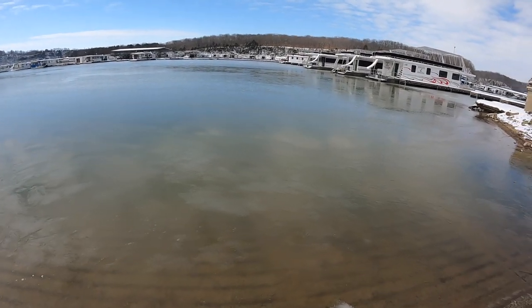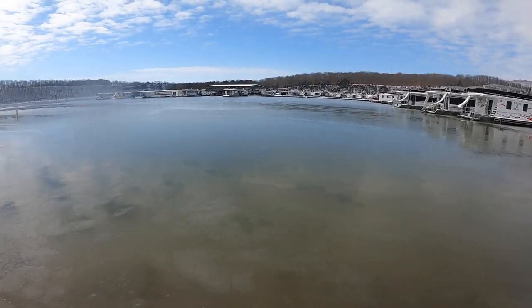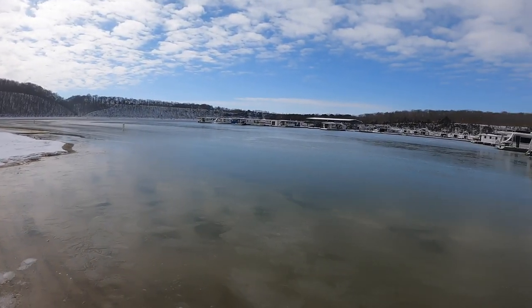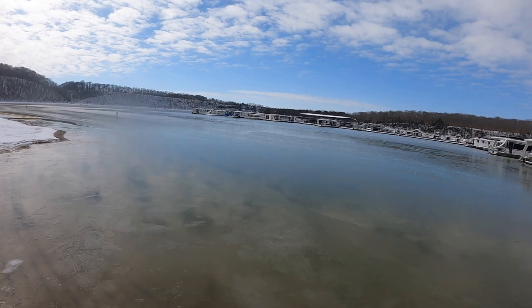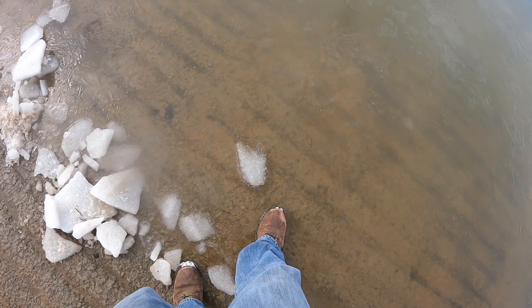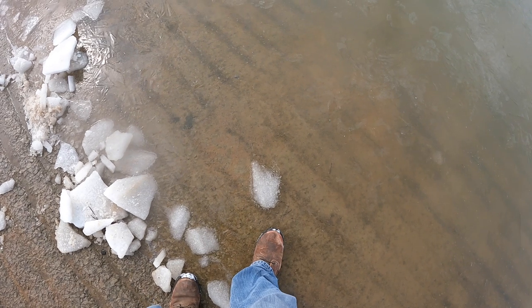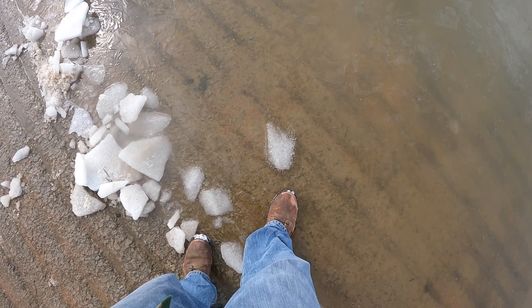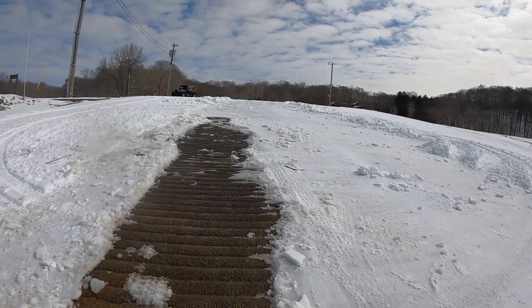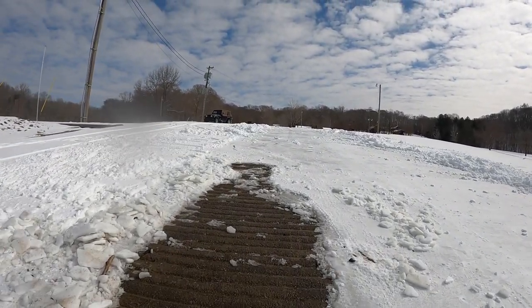You've got all this ice here around this edge — all of that I broke up and it was clear out to there. It's not very thick, but I'm not gonna get to fish today. That's all right, can't fish every day no matter how hard you try.